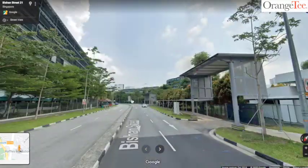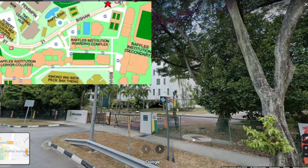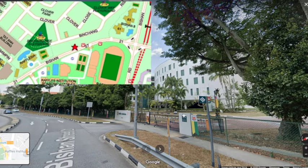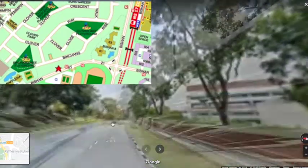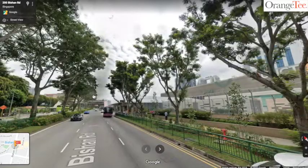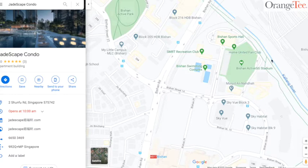On the right side is the famous Raffles Institution, where the crème de la crème come from. This comprises the secondary school, boarding school, and junior college. Further down we hit the Bishan MRT. We find the famous Junction 8 and the Jadescape show flat. Further down we also have Sky View and Sky Habitat, as well as the Bishan swimming complex and stadium for recreational purposes.